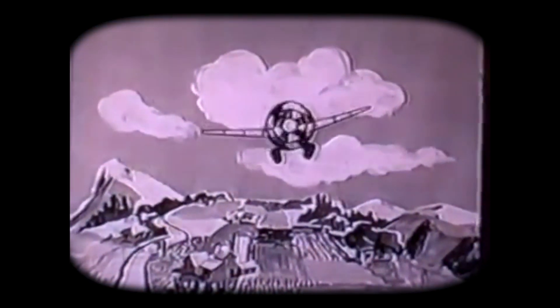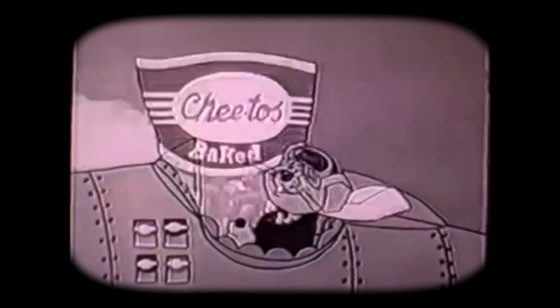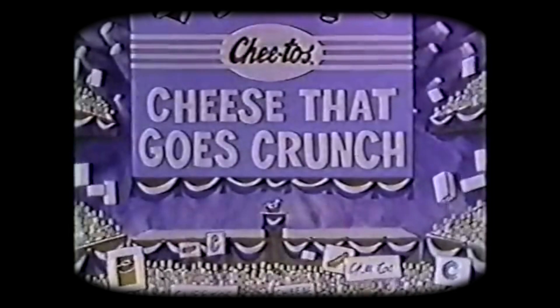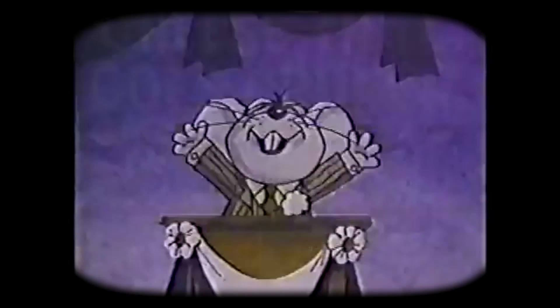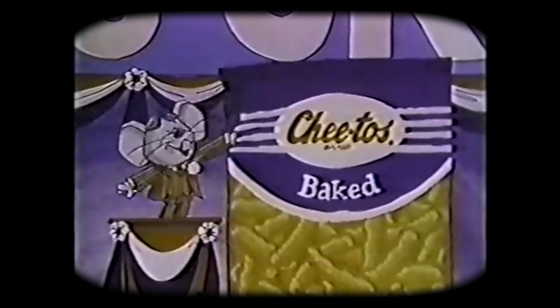Did you know that Chester the Cheetah was not always the face of the Cheetos brand? In fact, the first Cheetos mascot was a mouse creatively named the Cheetos Mouse, stylized with the dash between the 'Chee' and the 'tos', and he was pretty darn cute. Even though Cheetos have been around in some form since 1948, the Cheetos Mouse came on the scene in 1971. This cute mascot was designed by Mad Magazine illustrator Paul Coker.